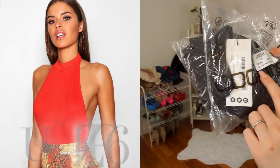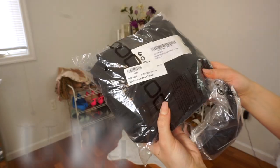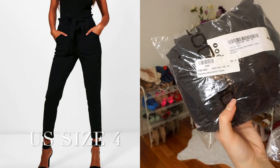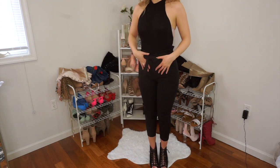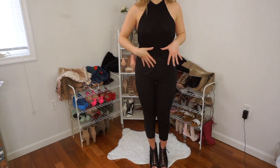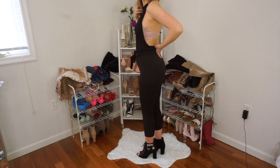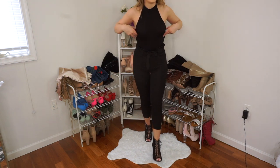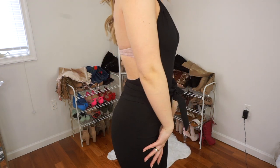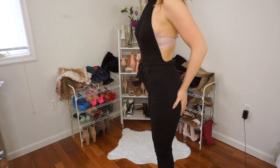I'm going to be trying on the petite high neck backless bodysuit in size 12 and also the paper bag waist belted trouser in size 8. This is the next outfit. These pants are different than the ones I tried on before — these ones have a little belt. I didn't realize the bodysuit was completely open in the back, so I will not be wearing this to work, but this is so cute. I love this outfit. The top I wouldn't wear for work, but the bottoms I so would. Honestly, I loved everything so far.